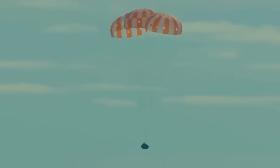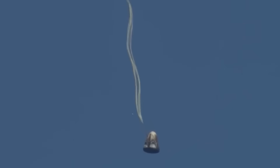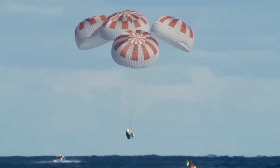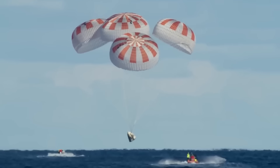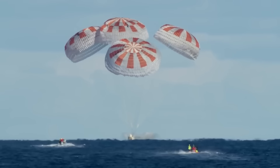Then comes the parachute sequence. After the fiery re-entry, when the capsule has slowed down enough, it deploys two drogue parachutes to stabilize itself, followed by four main parachutes to slow the final descent. These parachutes must deploy at exactly the right time. A delayed or tangled chute could cause the capsule to hit the ocean at lethal velocity. Parachute failures are among the biggest risks in human spaceflight.